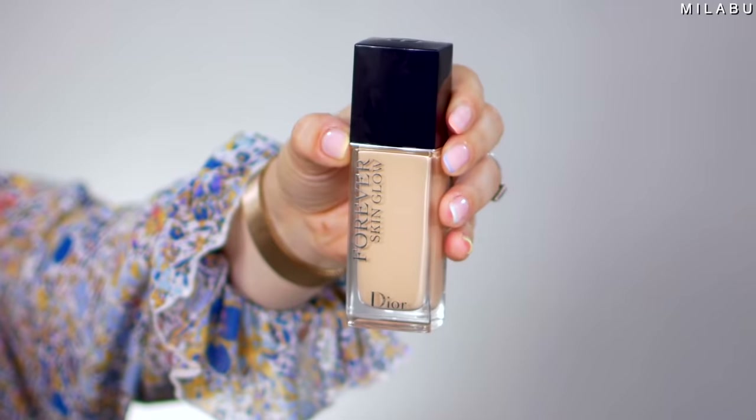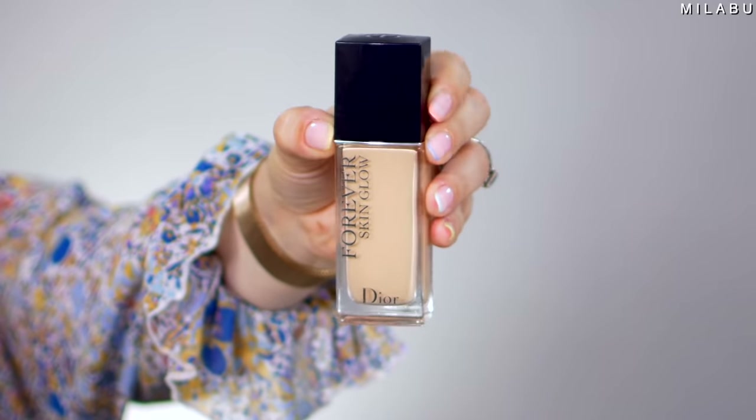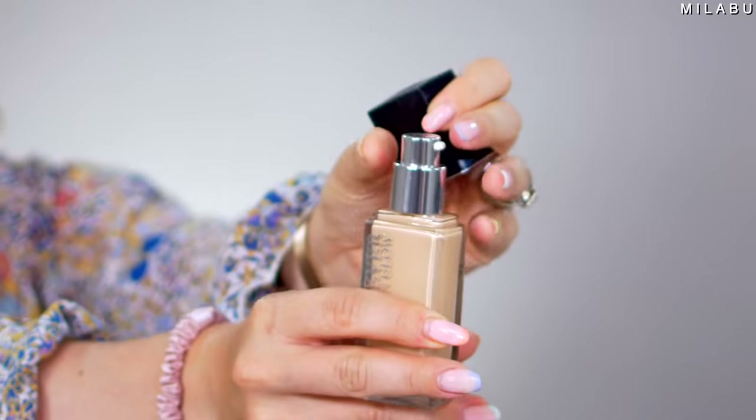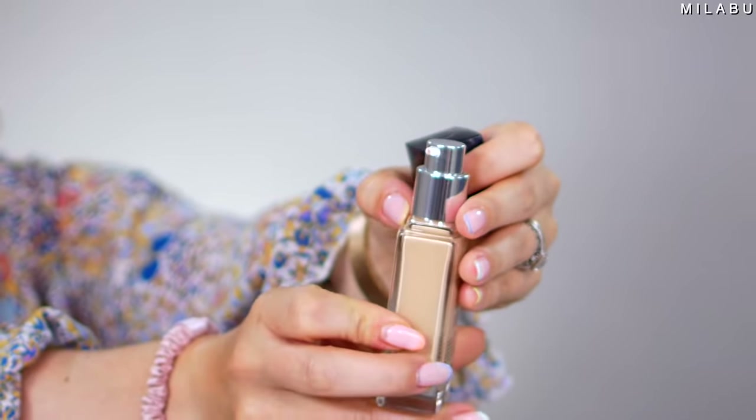Let's move on to foundation. We're going to try their Forever Skin Glow. This has SPF 35 and it's a medium to full coverage foundation that remains flawless for up to 24 hours with a radiant finish. So medium coverage, a radiant finish, SPF 35, and it's free of a lot of stuff. I'm going to use a brush since this is a radiant finish — I'm assuming it'll be more of a liquidy formula. And it does say shake well.